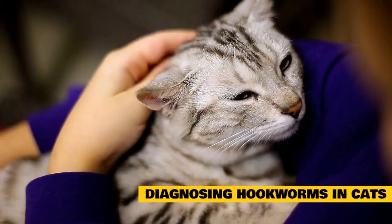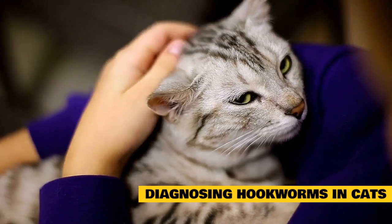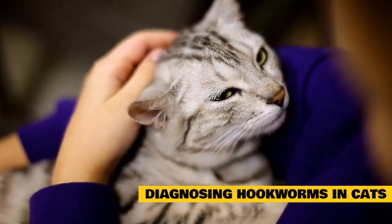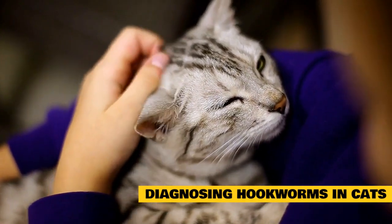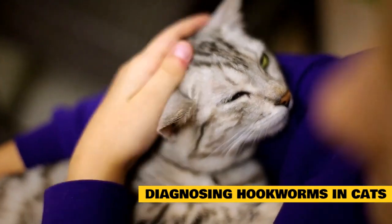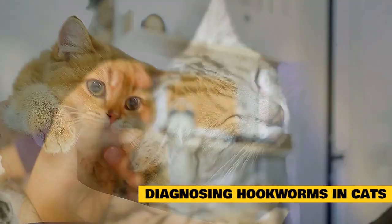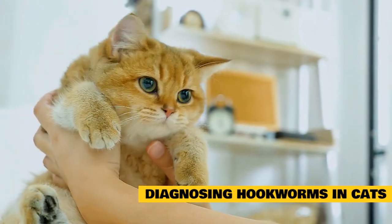Diagnosing hookworms in cats: hookworm eggs and larvae are not visible to the naked eye, so diagnosis requires microscopic examination of the cat's stool. The stool is mixed with a solution that allows the eggs to float to the top of the sample, making them visible under the microscope. Hookworms typically reproduce on a daily basis, so infestations are easily noticeable.